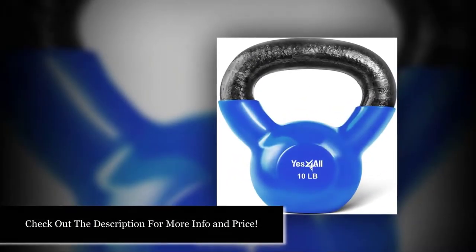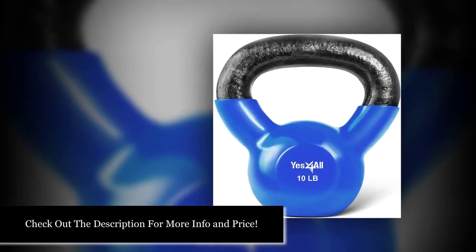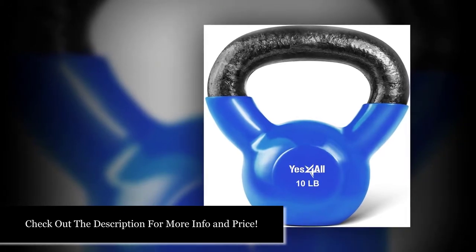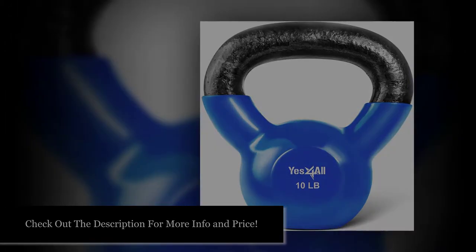If you're looking for a way to find out how to buy a kettlebell and hoping to find a great one, this review post and product recommendations will put you on the path towards finding the perfect kettlebell for you.